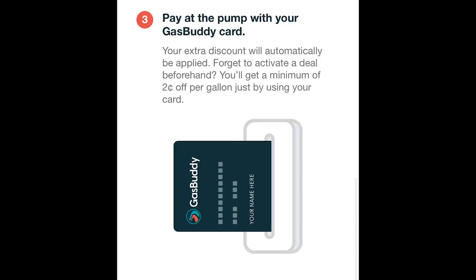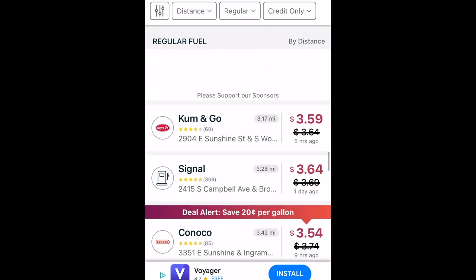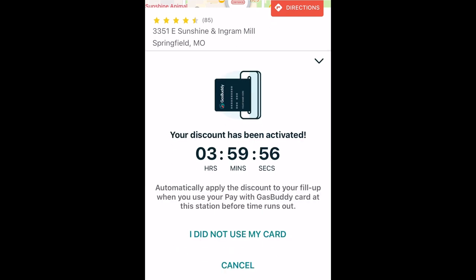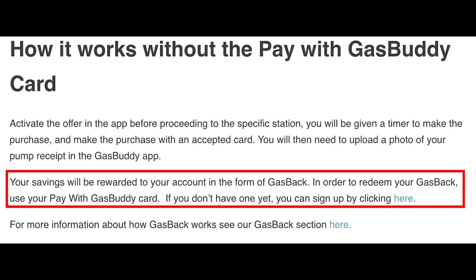By default, you'll save at least 2 cents per gallon when using your Pay With Gas Buddy card at participating locations. However, you can view the current discounts in the app along with what they call Deal Alerts. With Deal Alerts, you can save up to 25 cents per gallon as a free user. Note that you will need to activate these Deal Alert offers in order to take advantage. You can also participate in Deal Alerts just by submitting an eligible receipt, but this will be paid out as gas back, which you'll need a Pay With Gas Buddy card to redeem.